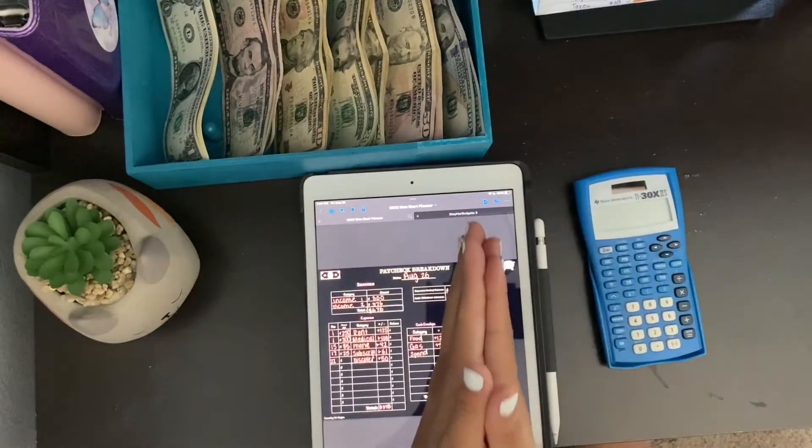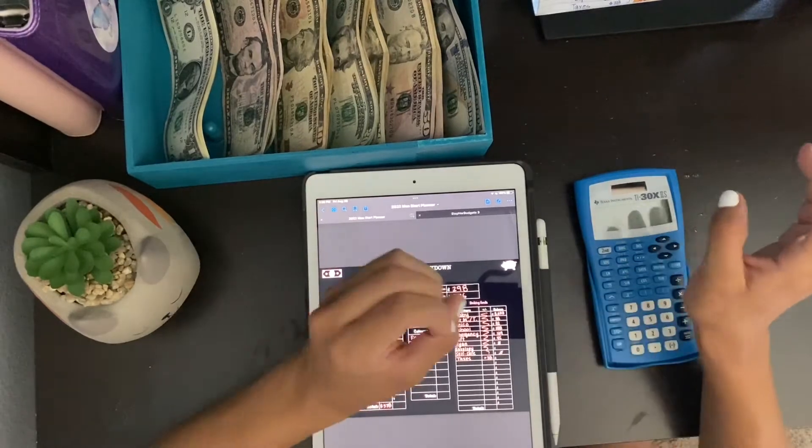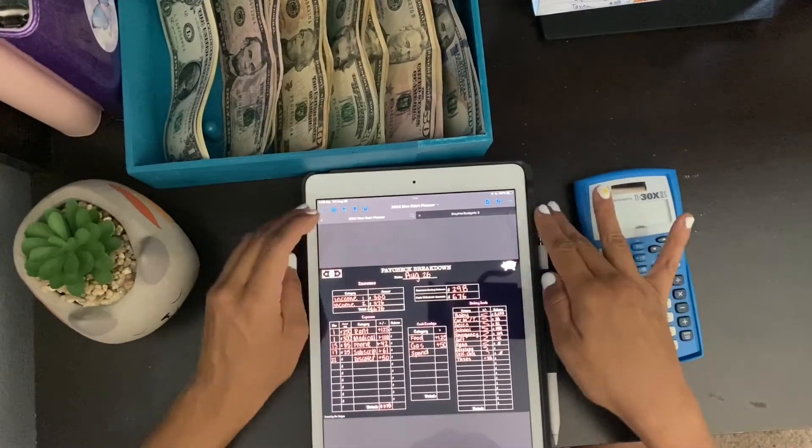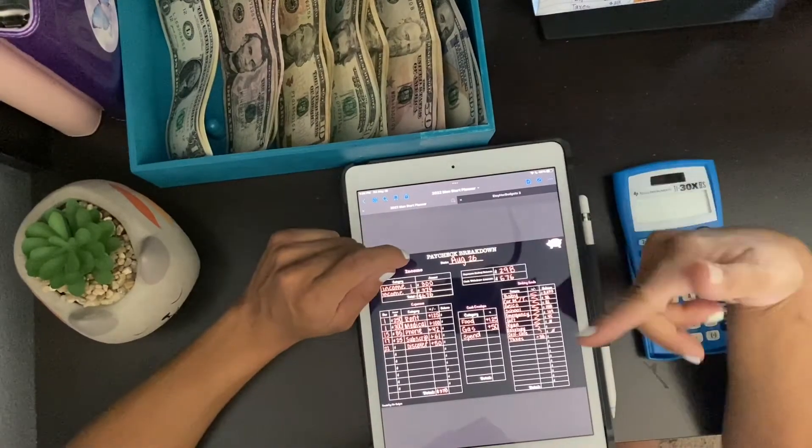Hello, my name is Celeste. I am an all-cash budgeter with a zero-based budget. We're going to be going over my — it's going to be my first video, so bear with me. I will learn as I go.